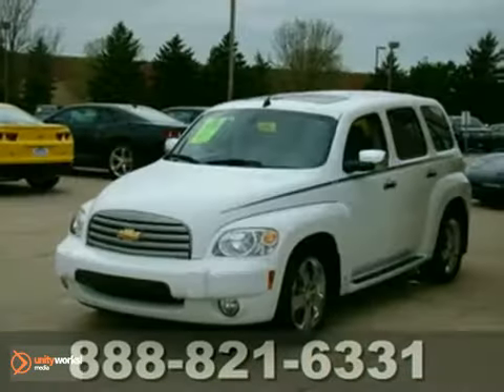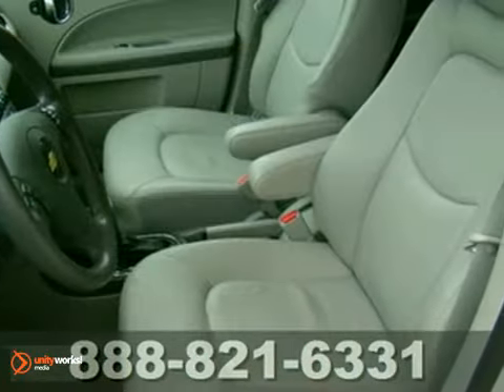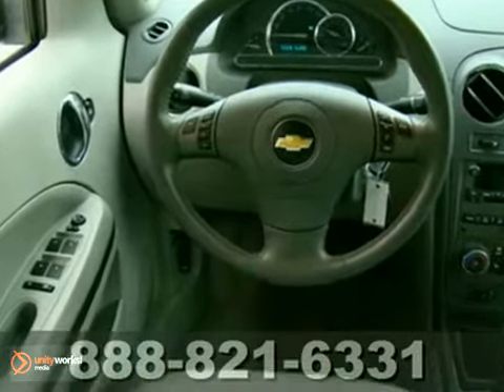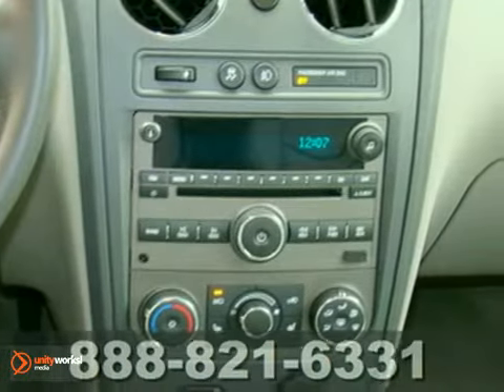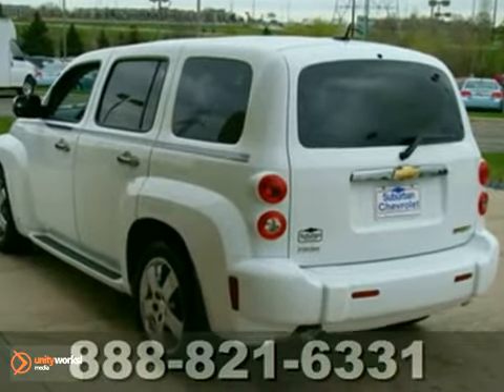Here's a low-mileage 2009 Chevrolet HHR LT. Save the earth with 30 miles per gallon on the highway. It offers heated leather seats, moon roof, and CD player. And with traction control and multi-function steering wheel, it won't be here long.